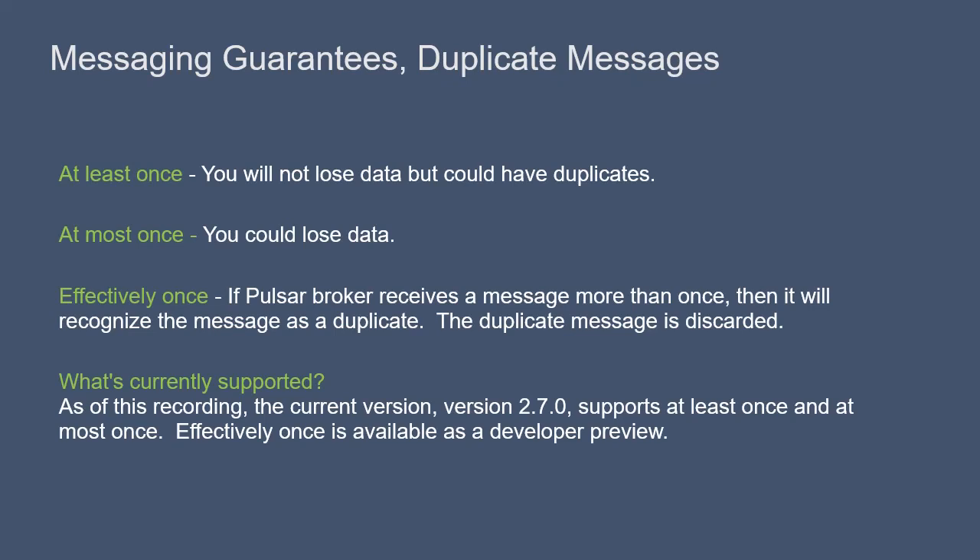With effectively once, if Pulsar receives a message more than one time, it will recognize the message as a duplicate and discard it before serving it to the consumers. This occurs at the broker level — the Pulsar broker detects a producer sending a duplicate message and rejects it before it could ever get sent to a consumer.